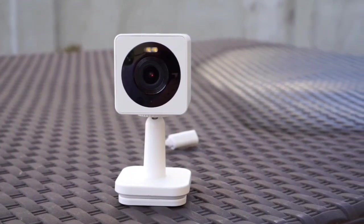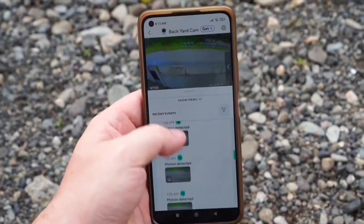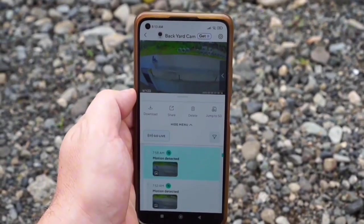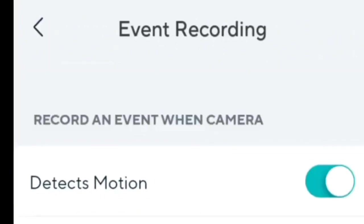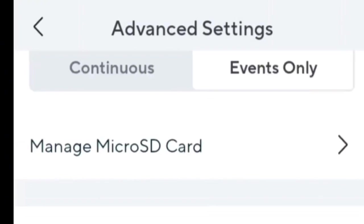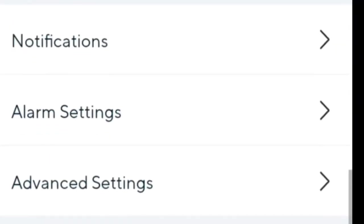Stay in the loop with instant alerts for motion or sound detection. Customizable features like motion detection zones and sensitivity settings make it easy to tailor the camera to your specific needs. Worried about false alarms? Adjust the settings or turn them off — it's that simple. Choose your preferred recording method: secure cloud recording with Cam Plus, or go old school with a micro SD card, sold separately, for local storage. Enjoy added features like person, package, pet, and vehicle detection for an extra layer of security.